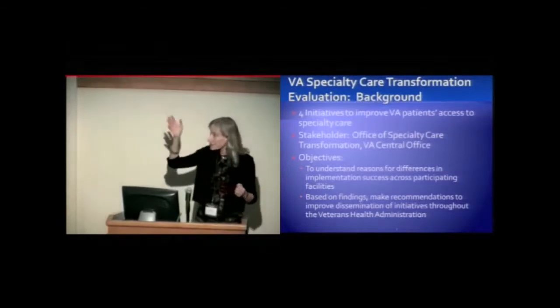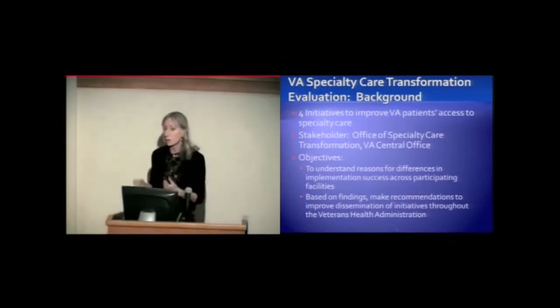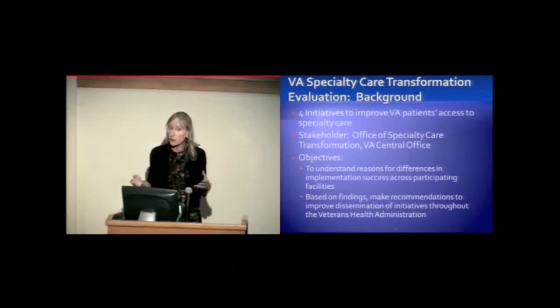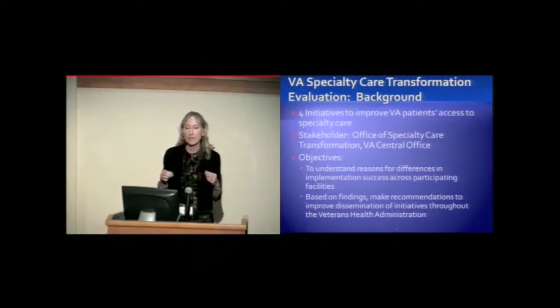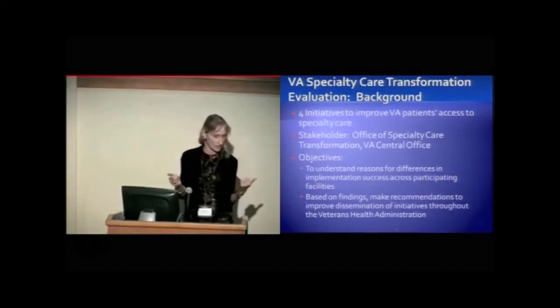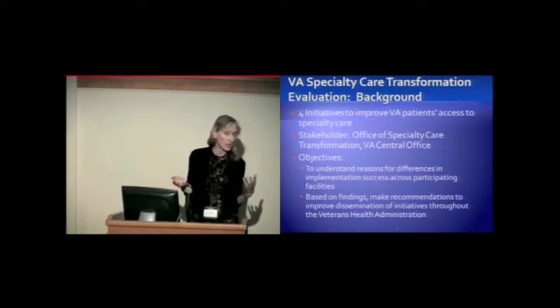VA is very focused on how to increase access to these specialists. Without going into the details of the four specific initiatives, they're all basically focused on helping our primary care providers do additional work — more preparatory workups and some of the smaller or less complex procedures — to take some work away from specialists or do upfront work at local facilities. This involves training PCPs through telehealth, telemedicine, and mini-residency training programs.